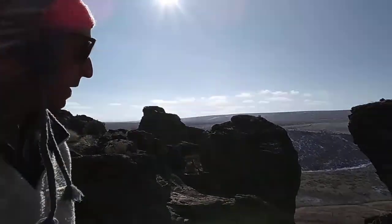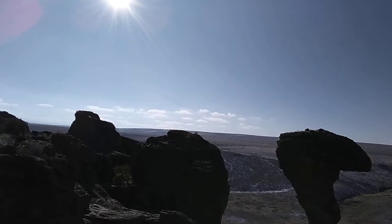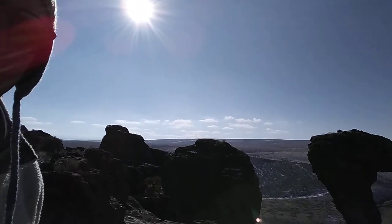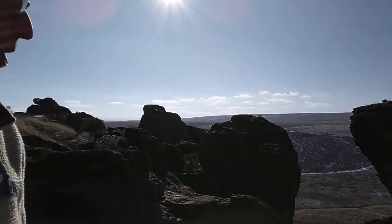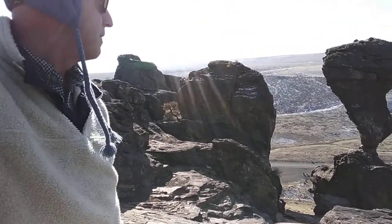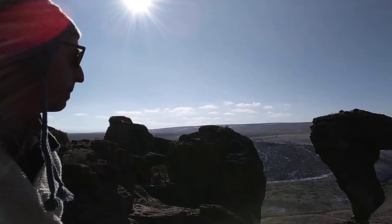They call it Balanced Rock, and you can see the bottom there. Around 100 or so years ago, there was an old miner that took a pickaxe to it and tried to break it down. They caught him, and since then it's been cement on the bottom. People have gone on top of this rock before and had picnics or picnic tables.